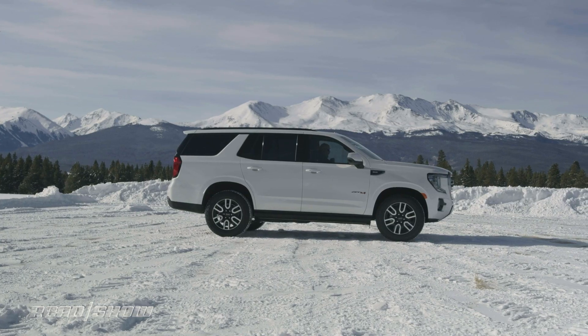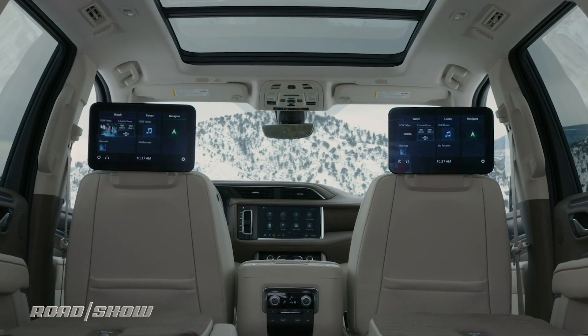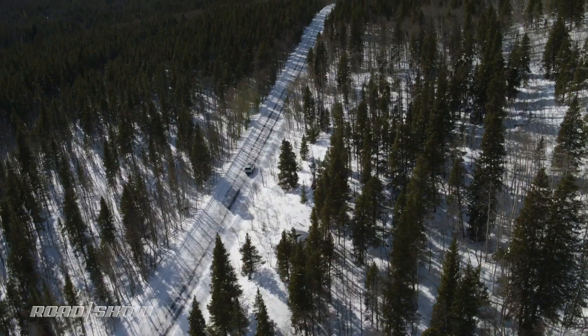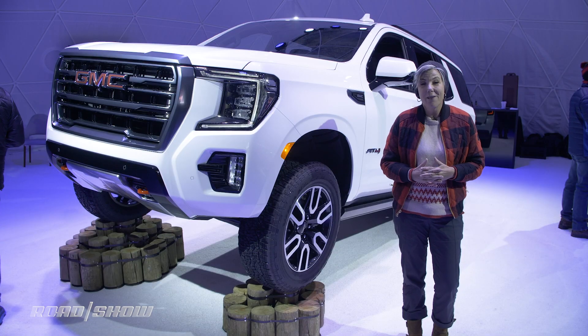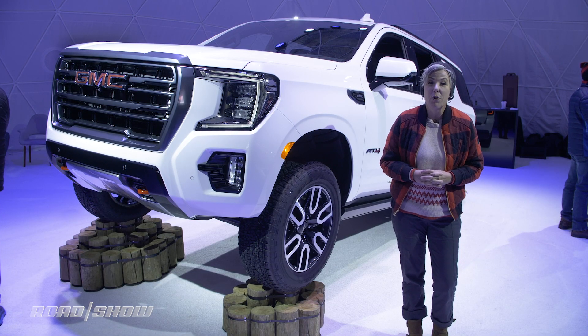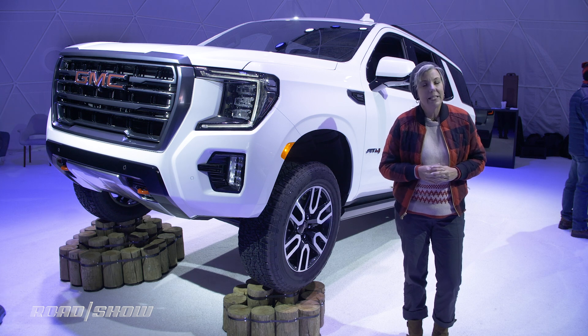The Yukon is bigger for 2021. It's going to give you more space inside for both people and cargo, and GMC says that the new independent rear suspension will offer a smoother ride. I've only been in the truck for about five minutes, so I really can't say one way or the other — I'm going to reserve judgment until I get some more time with it.